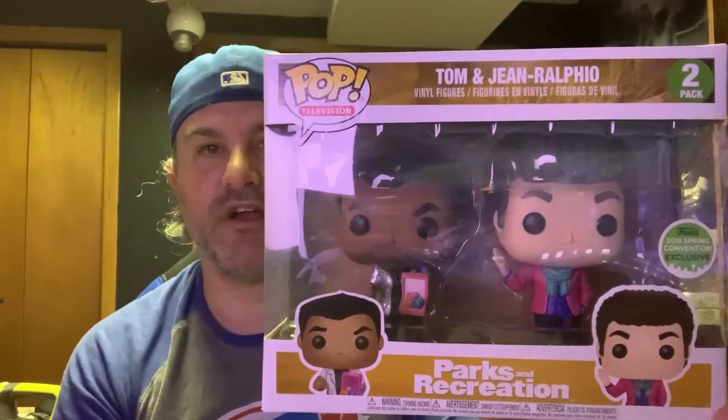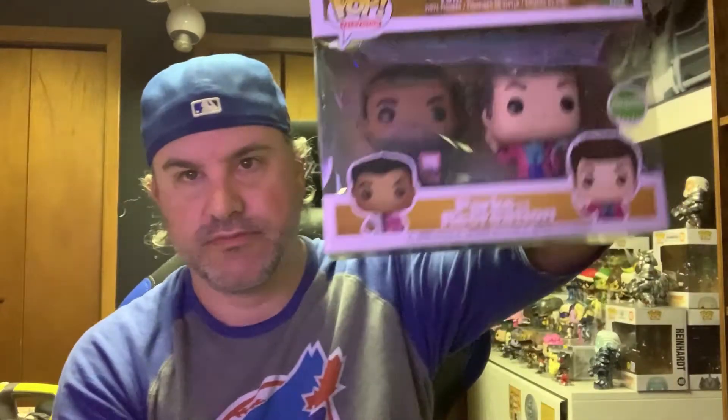Number 2 could have easily been number 1 because this is one of mine and Boats' favorite shows. We actually switched between 2 and 1 multiple times — both of them could have definitely been number 1. Number 2 on our list is from Parks and Recreation, from Emerald City Comic Con 2018 — Tom and Jean-Ralphio. Tom with his Treat Yourself Cake and, of course, Jean-Ralphio. The worst! What a great little 2-Pack. I got into Parks and Rec late, but Boats hounded me, and now it is one of my all-time favorite shows.